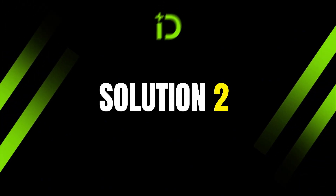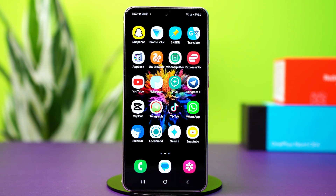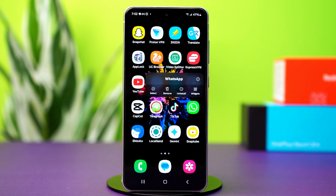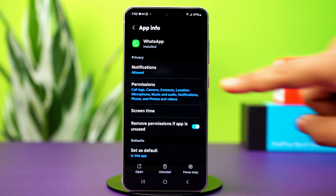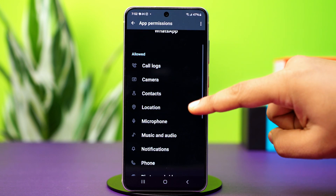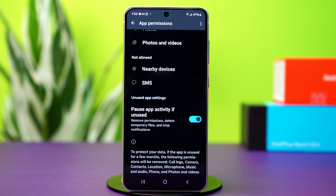Solution 2: Check storage permissions. WhatsApp needs access to your device's storage to search messages. Tap and hold on to the WhatsApp app icon, then tap the i button or app info. After that, tap on permissions. Now ensure your permissions for storage are enabled. If you can't find the specific option, simply give all the available permissions to WhatsApp.